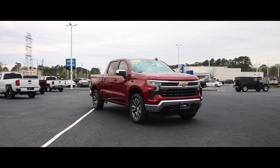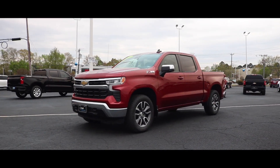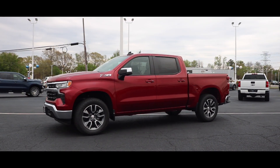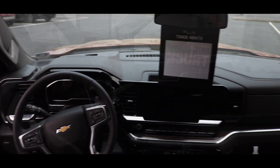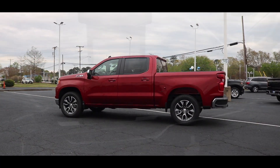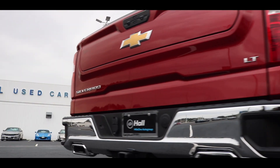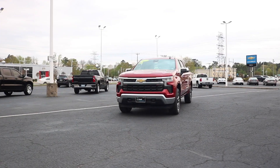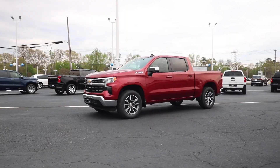What up, good people! Huge shout out to Horse Chevrolet for allowing me to review the 2022 Chevy Silverado. Today we're introducing the 2022 Chevy Silverado, this particular model wrapped in a cherry red tank coat.